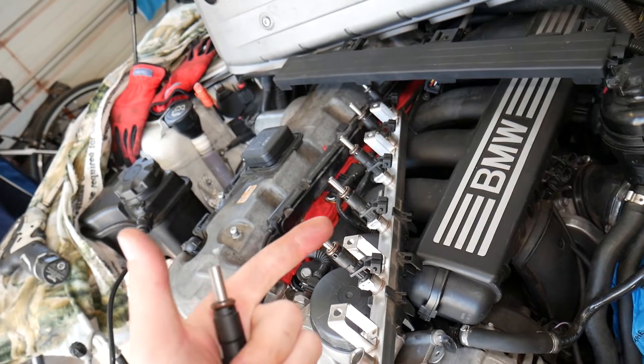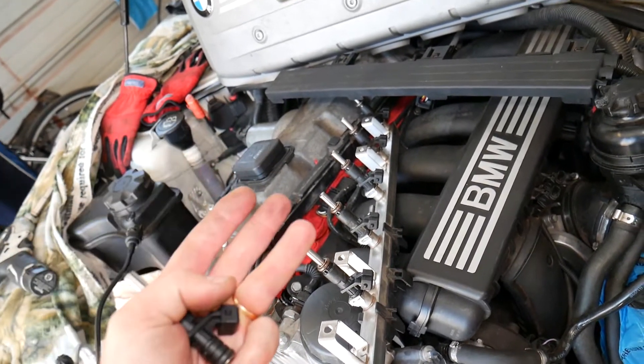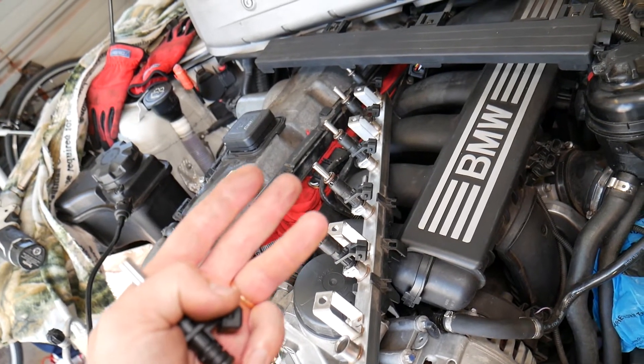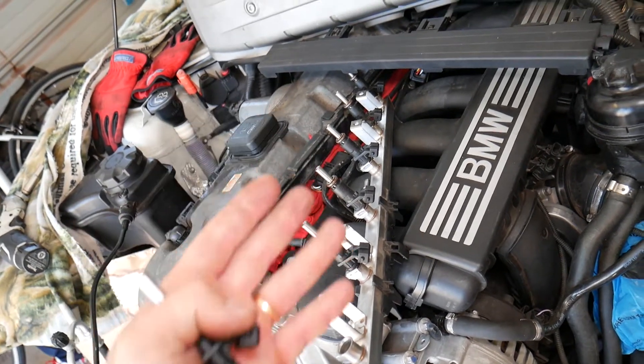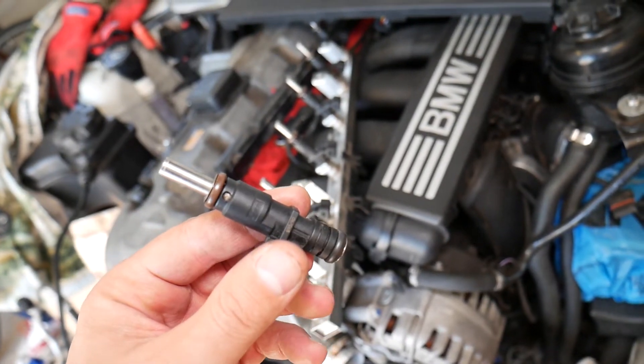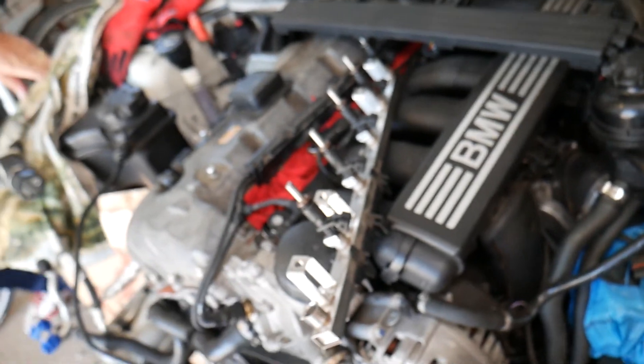So things to look for: misfire, decreased horsepower, rough idle, check for gasoline in your engine oil — that's very common — and increased fuel consumption because you'll be losing fuel. Hopefully this video will be helpful. If you have any questions let us know, thank you for watching, and see you guys next time.